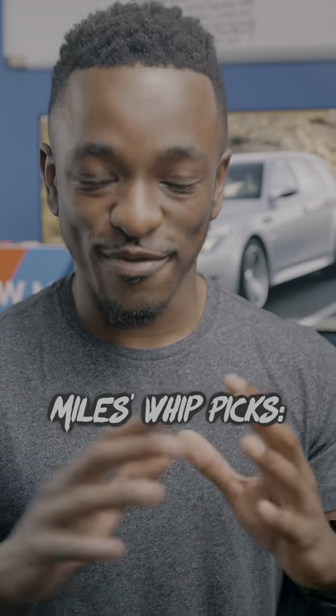I've gotten a lot of project car requests and I figured 15 grand would be a decent starting point. So this is Miles' Best Picks, Project Car Edition. And keep in mind, the keyword here is project.